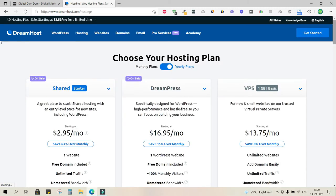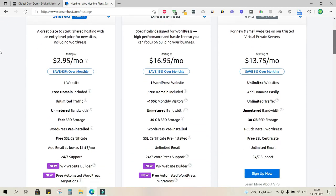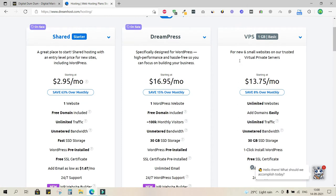On this page we get a lot of options to compare features. For $2.95 per month, you can host one website on the server. This is a shared server — specifically the Shared Starter plan — mainly for entry-level new websites.